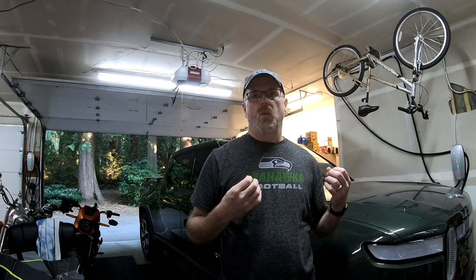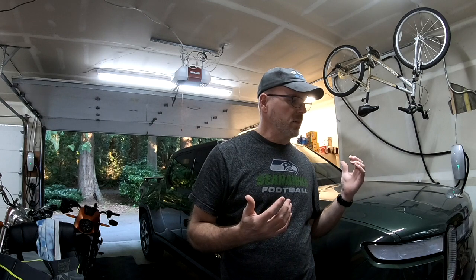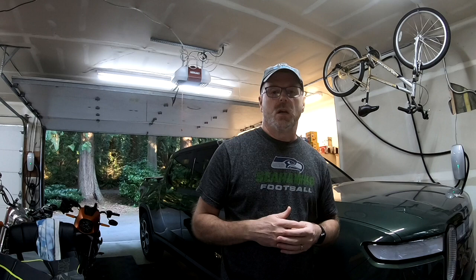One really nice thing about having destination chargers — the hotels that have Tesla destination chargers or Clipper Creek J1772 chargers often don't charge you any fee as long as you're staying at the hotel. In this case we probably topped up about 70 kilowatts, which would have been roughly seven dollars in Washington State. That's a nice perk when you stop over.